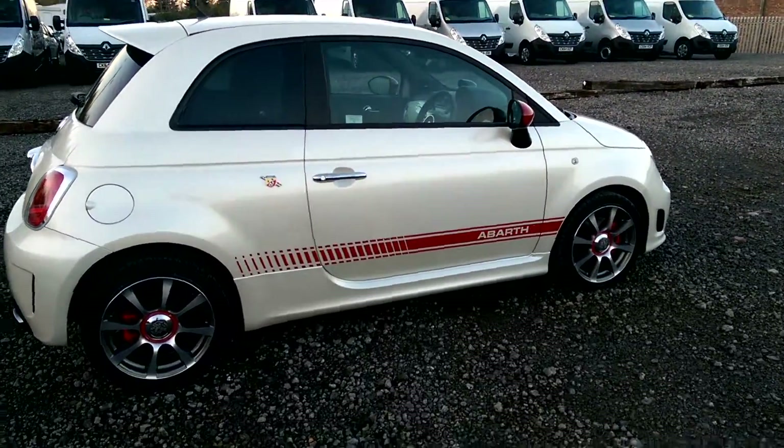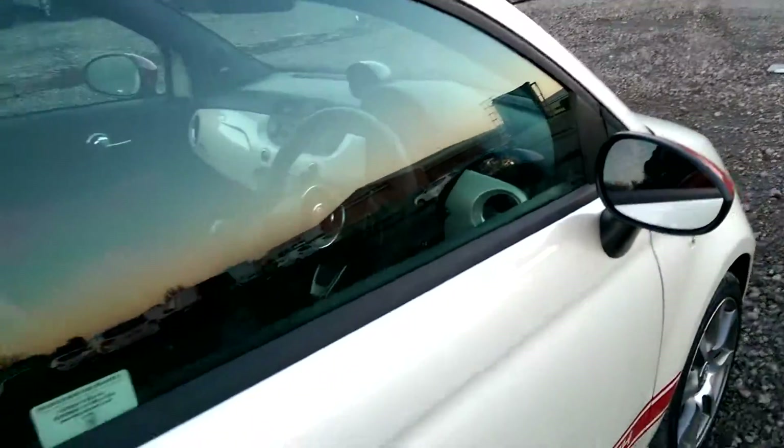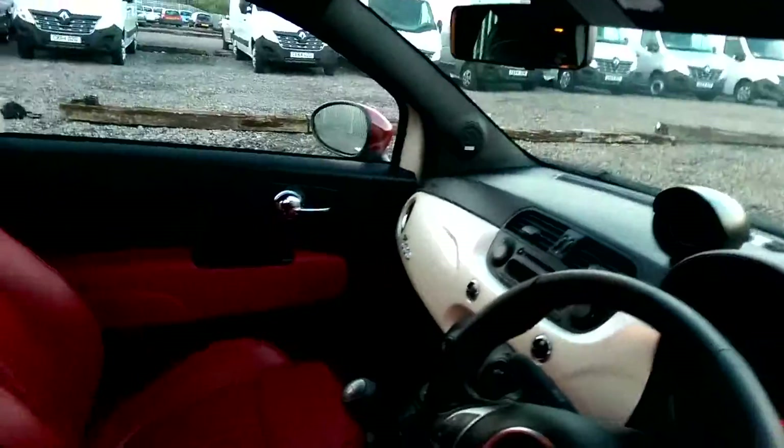As you'll recognise, it is the 500 chassis — the Abarth is the racing version. It's been souped up with a really powerful engine and a turbo bar attached, as well as the racing seats.